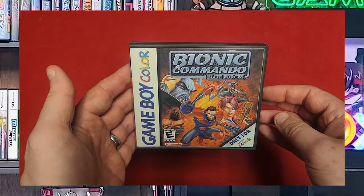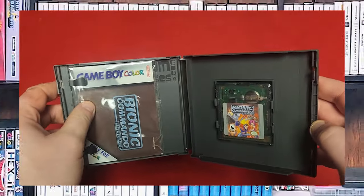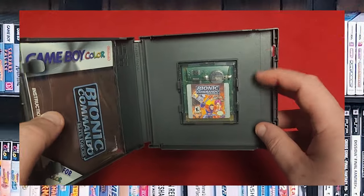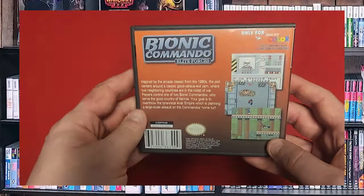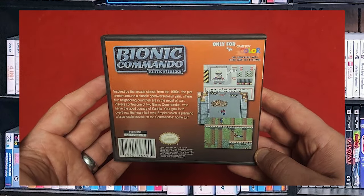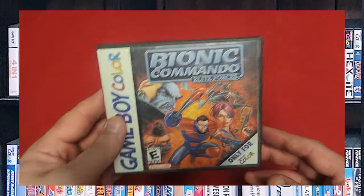Bionic Commando Elite Force. This is a really good Bionic Commando game. I have the manual and another custom game case — this fits really well. You can play as the guy or the girl. I like playing as the girl just because the animation on the ponytail is really nice. A very good game, and you should check it out.